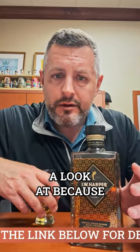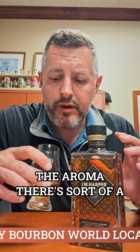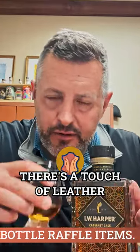I think it's worth taking a look at because it's extremely well-balanced and very flavor-forward. The aroma has sort of a sweet mint, kind of a sweet mint tea, some traditional bourbon notes. There's a touch of leather, very perfumed, dark fruit — obviously a Cabernet finish, so you're going to get that fruit on the nose and on the palate.